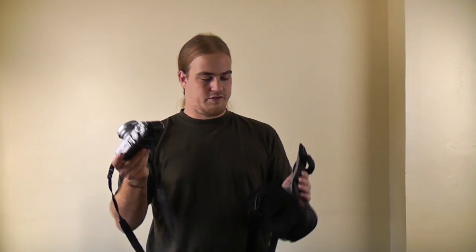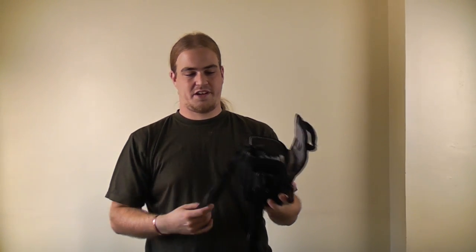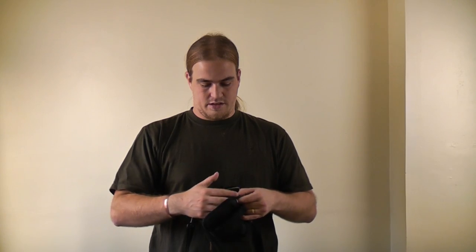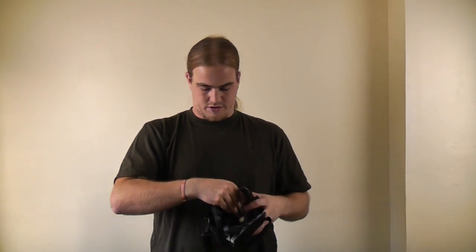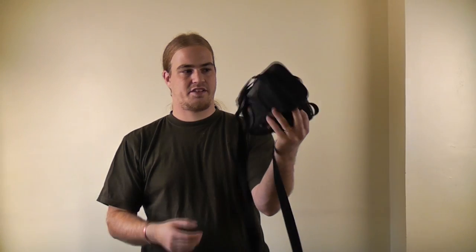Lastly, bags. I've got quite a few. Starting from smallest: the Lowepro Apex 100 AW, which I bought years ago for a compact camera and it sat in a cupboard until I got the X100 — it's a perfect fit. It's got a little pocket for memory cards, and built into the bottom is a rain cover. It's really compact and has a belt loop so you can carry it on your belt. Great little bag.